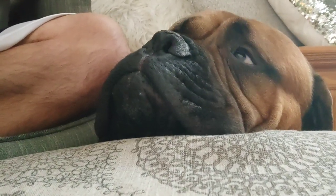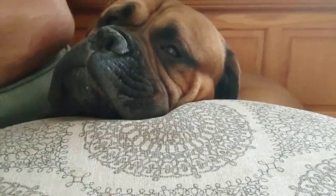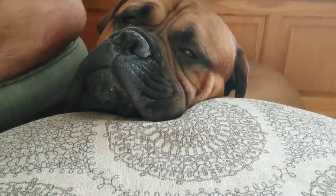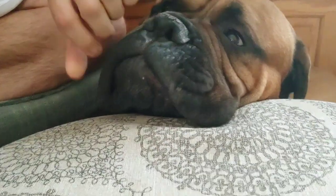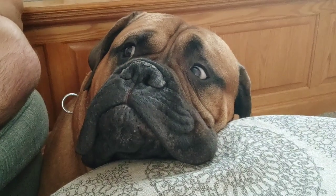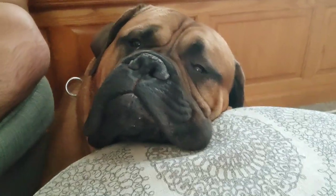Hey guys, been getting a few questions about drooling, and it's been a while since I made a video like this. Just wanted to show you a real-world example of drooling. As you can see right now, hanging out — no drool at all from Tua. But I will show you what happens when we introduce a stimulus such as food or a treat, and we'll give you a real-world example.